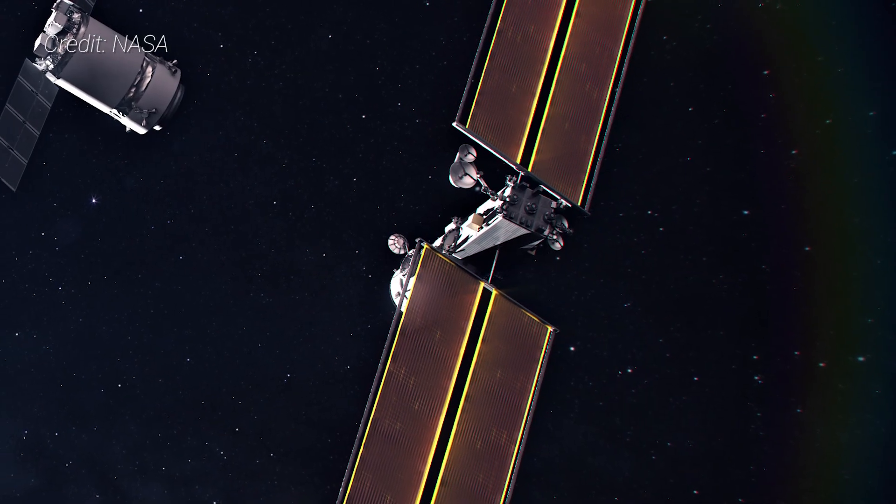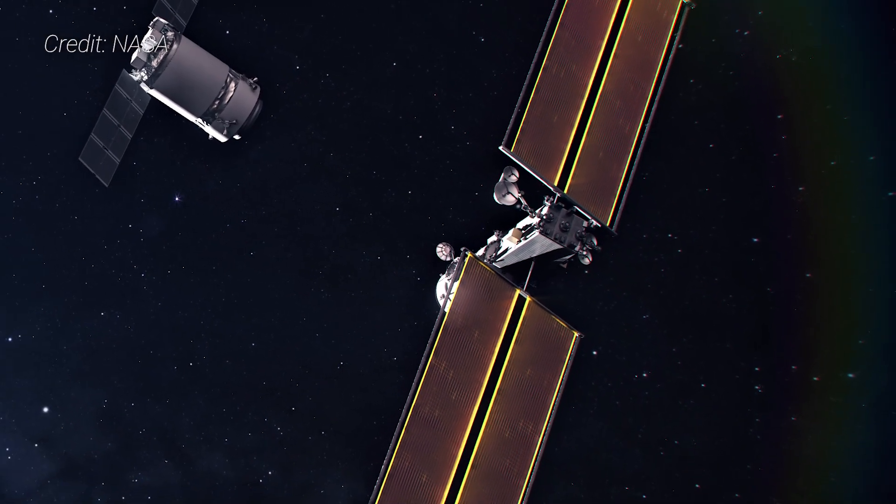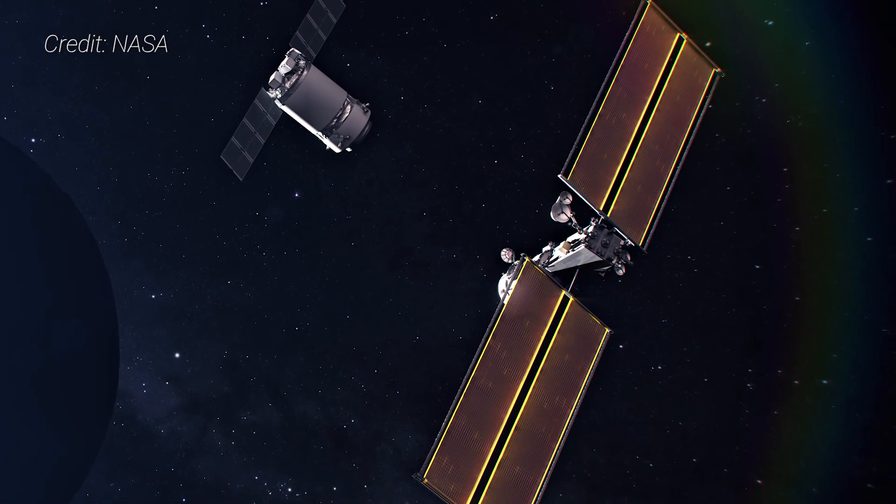While I-ROSA is being used to augment the power of the ISS, a similar design is expected to be used for the power and propulsion element of the lunar gateway when it launches to cislunar orbit as early as 2024.